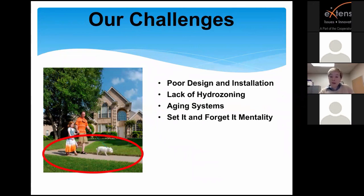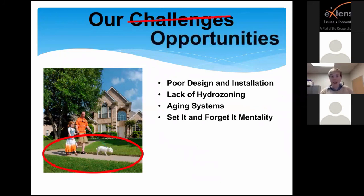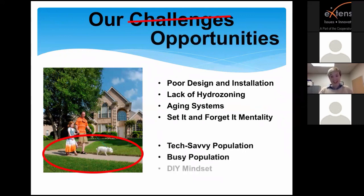If we turn this around, we also have some opportunities. I'm a very glass-half-full person. We do have a very tech-savvy population, especially considering the high-tech and data-driven companies coming to Plano and North Texas. We have a very busy population, and we also have a DIY mindset — folks like to do things on their own. Many homeowners want to save money and learn by taking care of home challenges themselves.